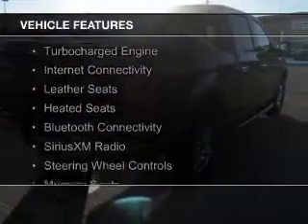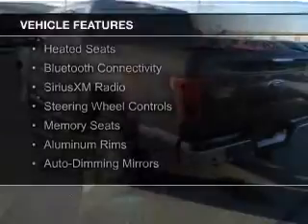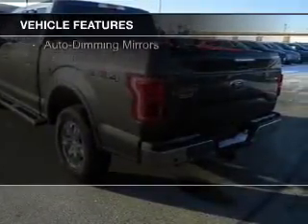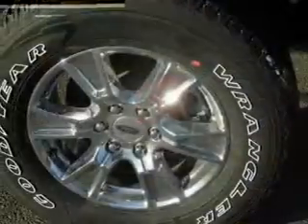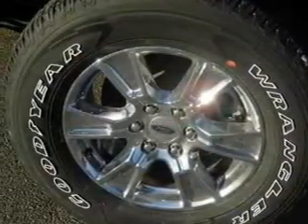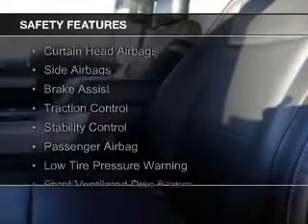The features include a turbocharger, internet connectivity, leather seats, heated seats, Bluetooth connectivity, Sirius XM satellite radio, steering wheel controls, memory seats, aluminum rims, and auto-dimming mirrors. Safety was made a priority with these features.